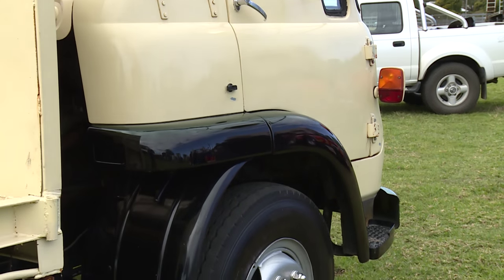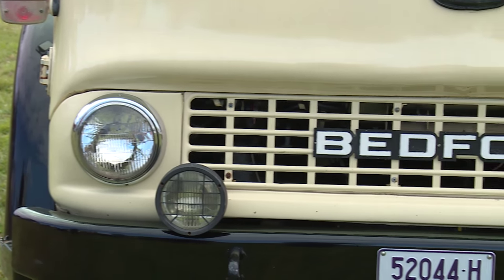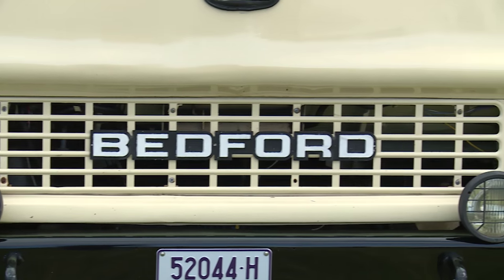Originally the truck was green. One of the histories of those trucks is they had very pale, different colours. It went to a manila colour, which we've painted it today, with the black. Those trucks never had chrome — all they were was painted and that was it.